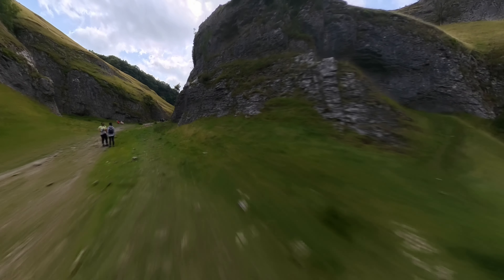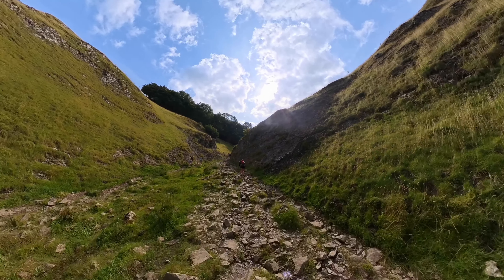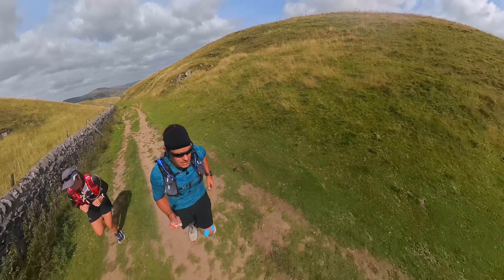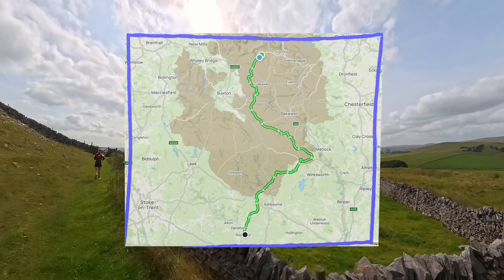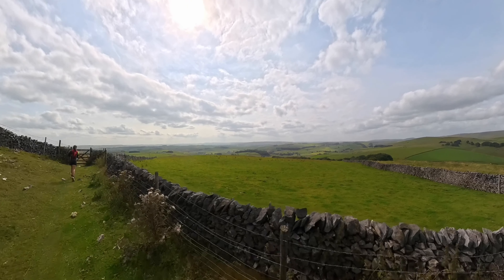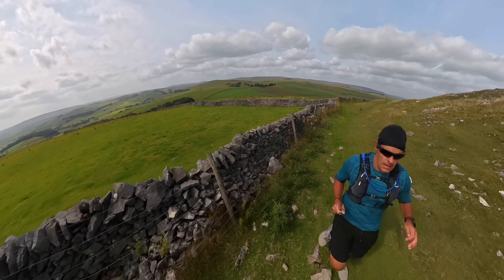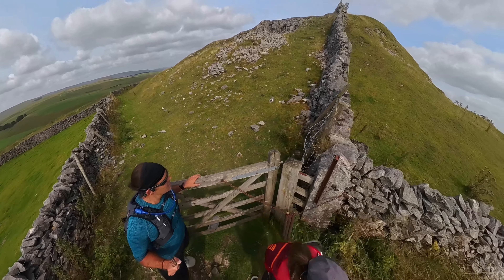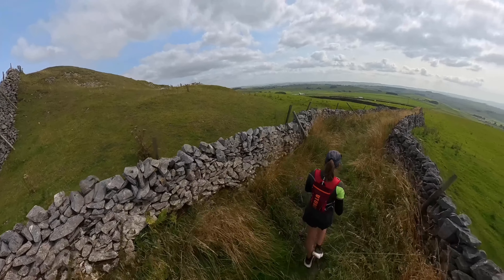The route we're following is part of the Limestone Way, which is a waymarked route that crosses some familiar territory — we go near Tissington and High Peak Trails. But this route actually starts in Castleton, Derbyshire, and runs south through to Rocester in Staffordshire. It's around about 46 miles, or 75 kilometres, in length. You can, of course, do this in the opposite direction, but we were in Castleton for the weekend, which is why we decided to head south.